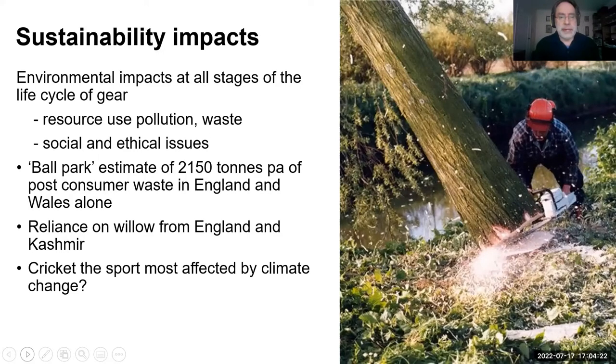The broader sustainability impacts associated with cricket gear and clothing are quite diverse and occur throughout the life cycle — from the sourcing of materials through to end of life. Multiple materials are used in the sector. This includes resource use, potential air and water pollution, noise pollution in outsourced factories, and waste. There are also broader social and ethical issues associated with production and distribution. Due to the opaque nature of supply chains, there is very little information available regarding working practices or gender issues within factories.